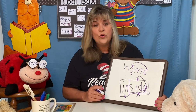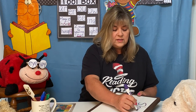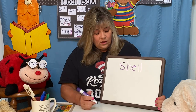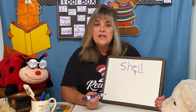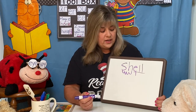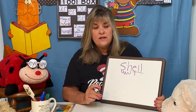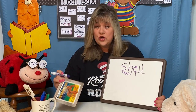Let's see if we can find a chunk inside this word. The chunk you should see is E-L-L — remember, this is big mouth, so it says 'L.' And then S-H says 'sh.' So this says 'sh-L.' Shell. And that matches the meaning of our story, doesn't it boys and girls? Because what do hermit crabs have? They have shells.